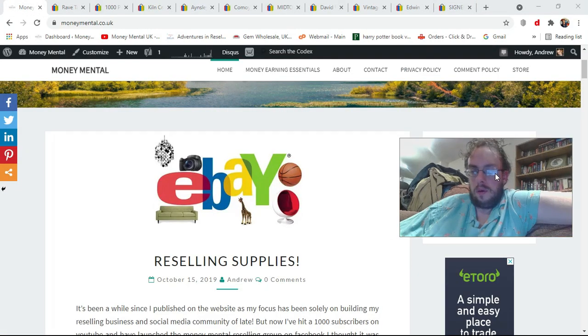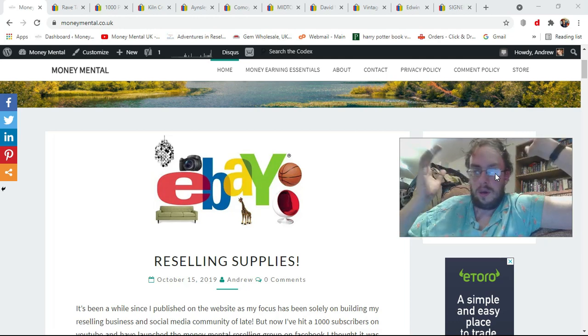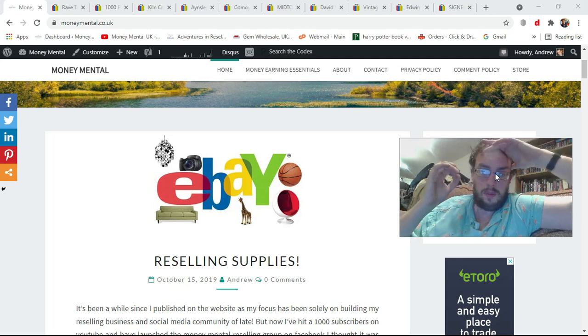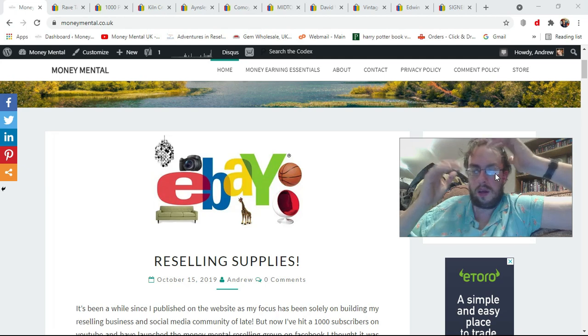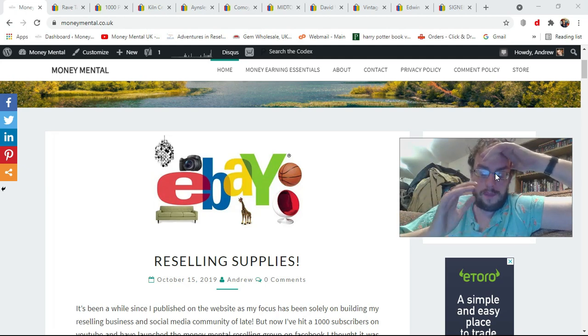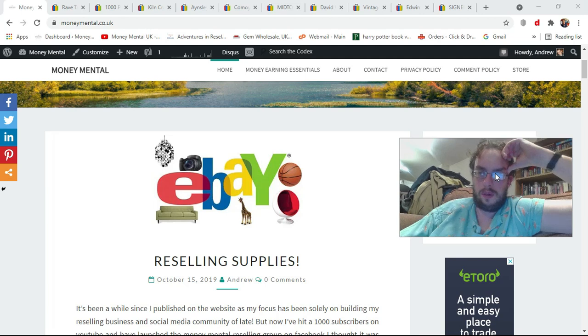Hopefully that's all set up. Second time recording this video — welcome to the channel folks. My name's Andrew, part-time eBay and Depop reseller and a mental health advocate. I've had to record it again because there was a weird clicking sound going on which would have just been super annoying. Anyway, welcome.